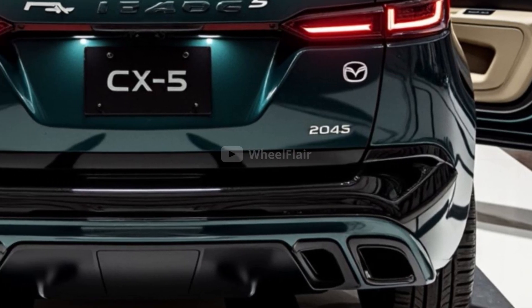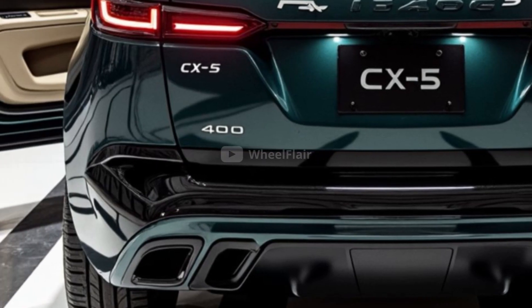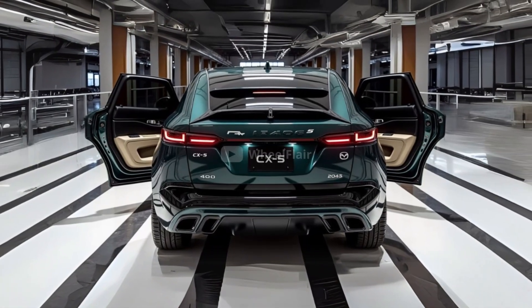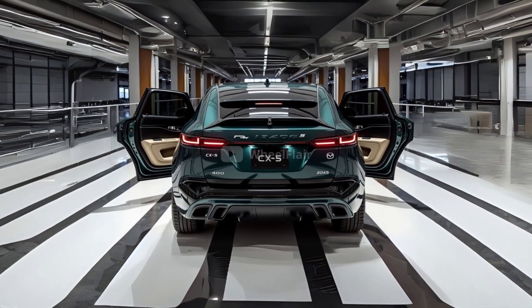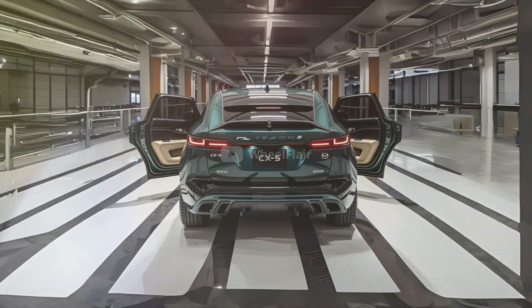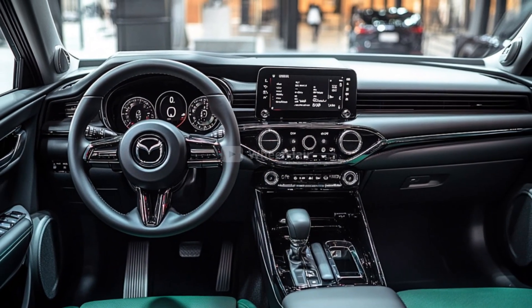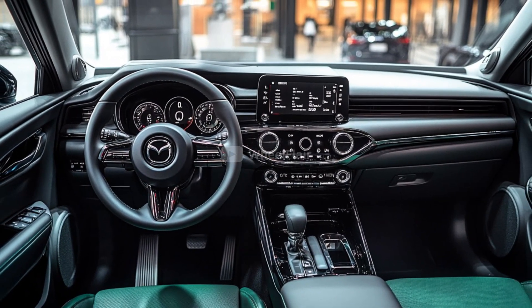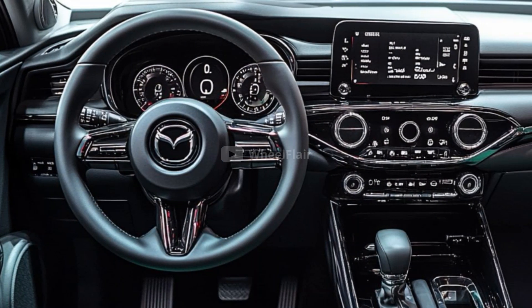Currently, the Mazda CX-5 is available with a range of engines in different regions, including naturally aspirated and turbocharged petrol engines, along with a mild hybrid system in select markets. However, the introduction of the Skyactiv-Z engine marks a big step forward, aiming to replace the older Skyactiv-G and Skyactiv-X engines with more power and better efficiency.